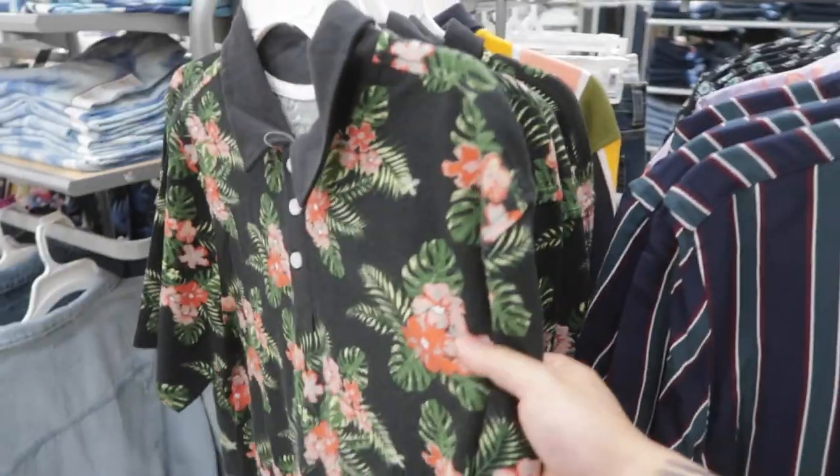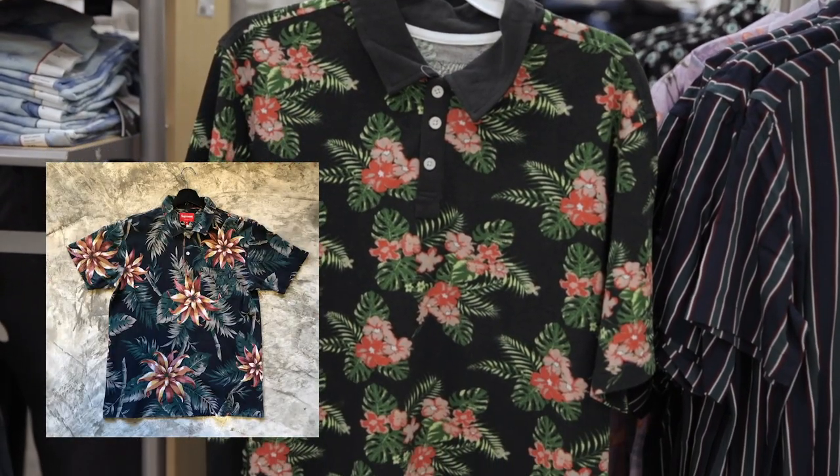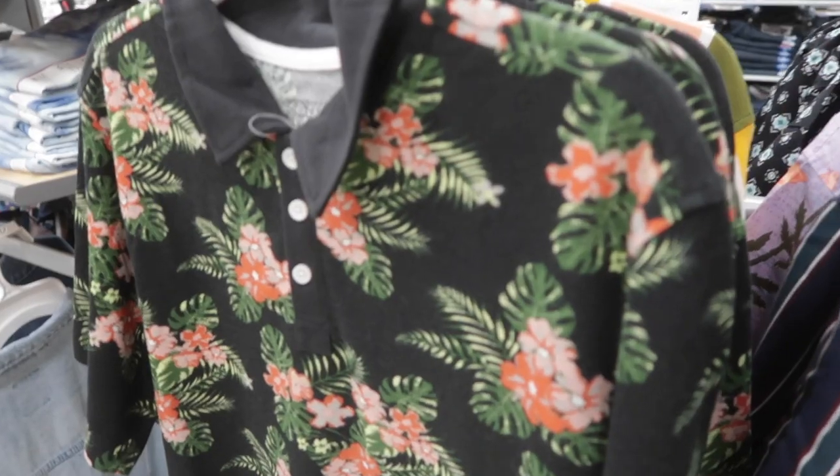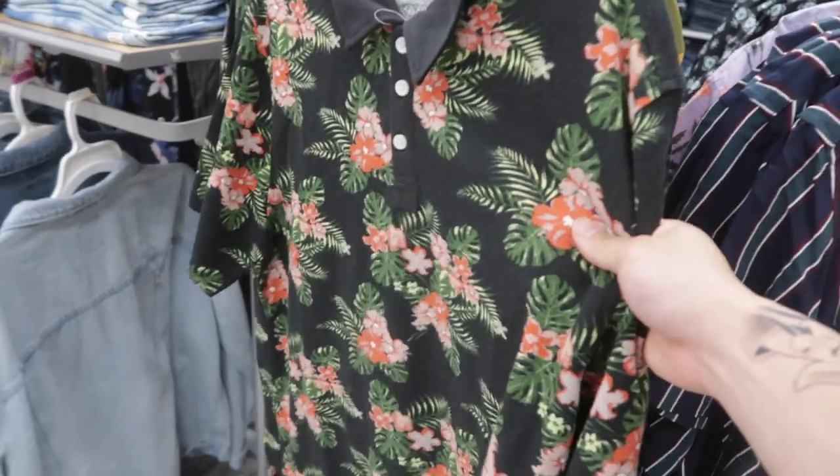This polo right here, from the color to the exact floral print, actually looks really similar to the Supreme one that dropped a few years ago. They had hats, they even had a hoodie in this print. This is very similar, actually — a pretty clean polo.